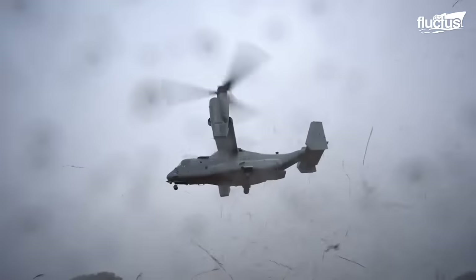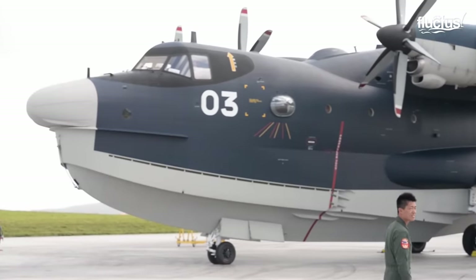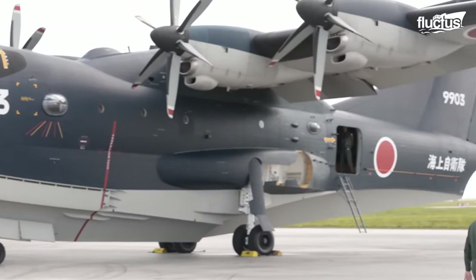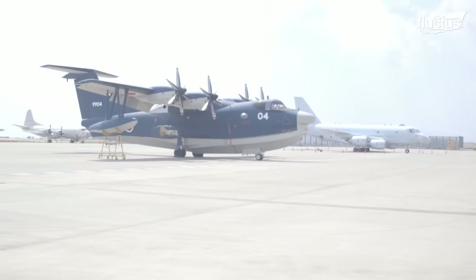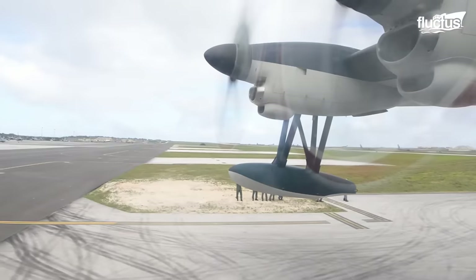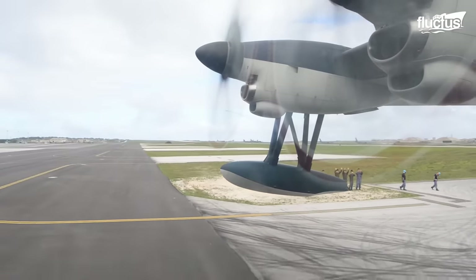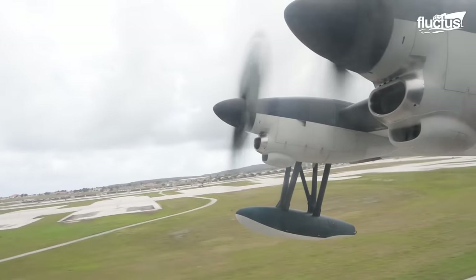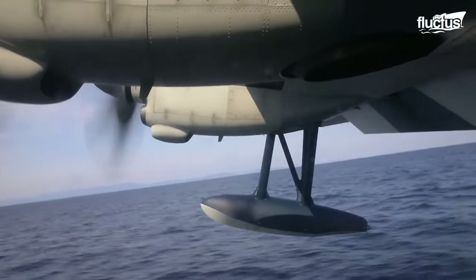That's why it should come as no surprise that the two nations often share military technology with one another. A prime example is the Shinmeiwa US-2 seaplane. This unique amphibious aircraft was specifically designed as a short take-off and landing plane, meaning it can operate from virtually any environment, including traditional runways, landing strips, and oceans and lakes.